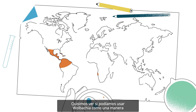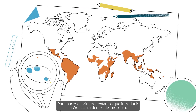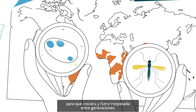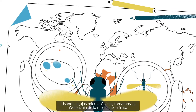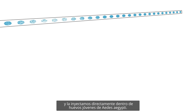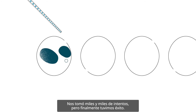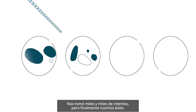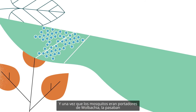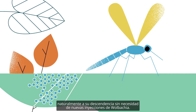We wanted to see if we could use Wolbachia as a way to stop dengue transmission. To do this, we would first have to move Wolbachia into the mosquito so that it would grow and be passed between generations. Using microscopic needles, we took Wolbachia from the fruit fly and injected it directly into young Aedes aegypti eggs. It took thousands and thousands of attempts, but finally we were successful. And once the mosquitoes carried Wolbachia, they naturally passed it onto their offspring, without the need for further injections.